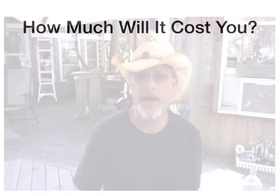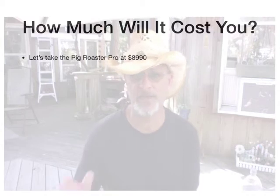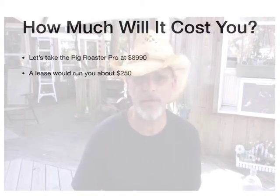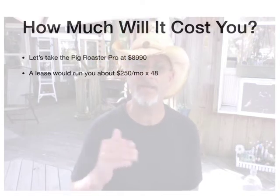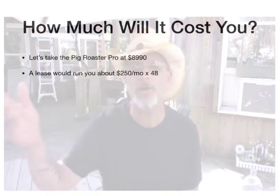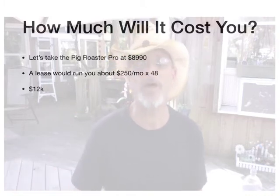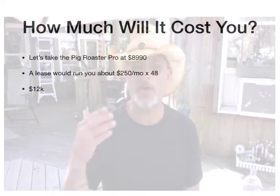So how much will all this cost you? Let's take the Pig Roaster Pro at $8,990, just for an example. A lease would run you about $250 a month, and I'm going to guesstimate about 48 months, because the lease company has to make money — they're taking the risk and upfronting the money to purchase the equipment which you are leasing. So you're talking a total of about $12,000 — a whole lot of money to spend on a lease.